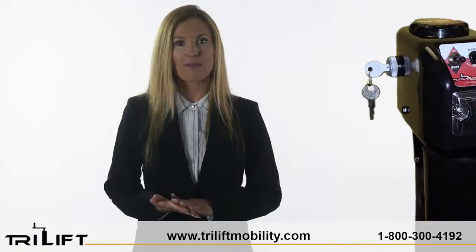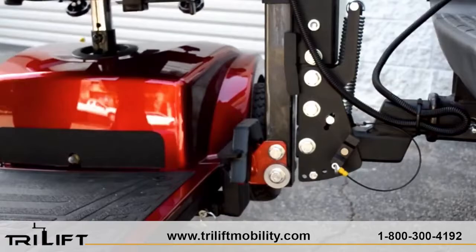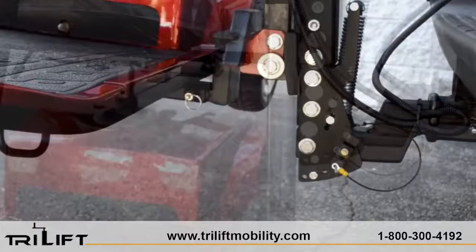Featuring smart and user-friendly options along with quick and easy disassemble for convenient storage. No straps, no bulk-heavy platform — TriLift offers the most ground clearance, which is an advantage that will allow you to load your scooter or power chair in the garage and have enough clearance to back out into the street.